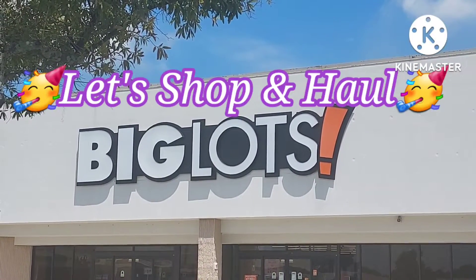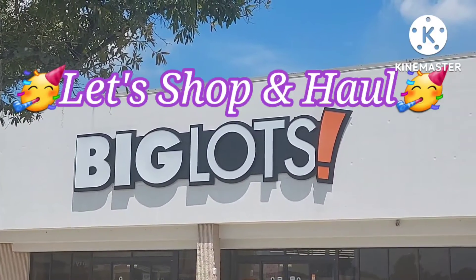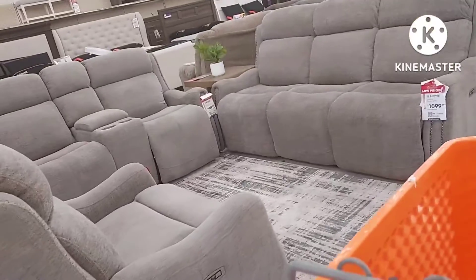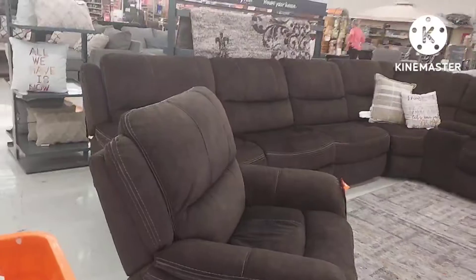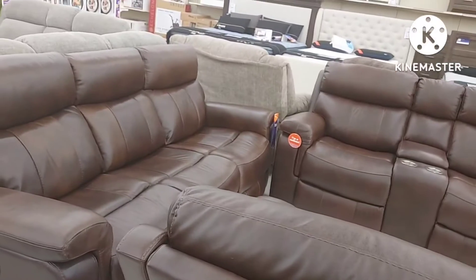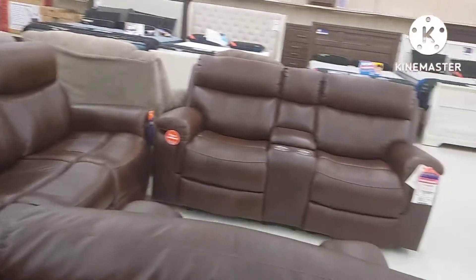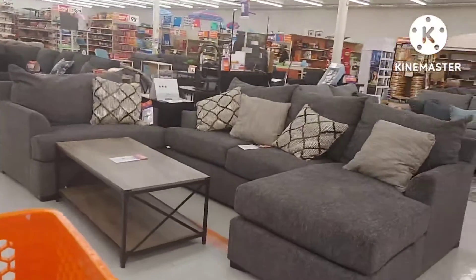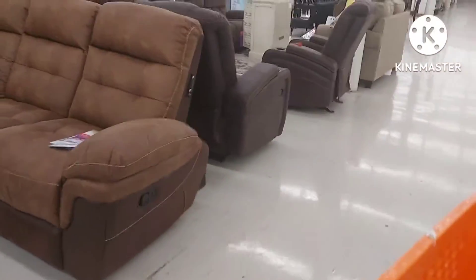Hello everyone, come on in as we get in here and shop around, and then I'll share a haul today. I'm looking at their living room, den, and family room sets. I just like checking them out because I'm kind of sort of in the market to purchase a set one of these days.